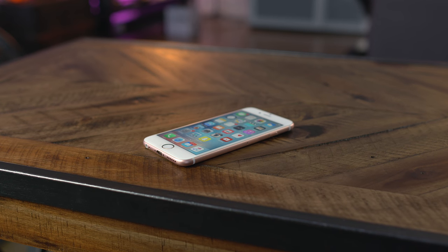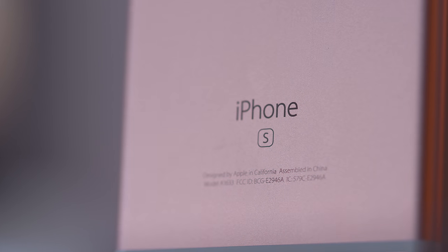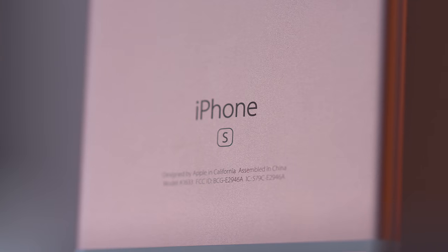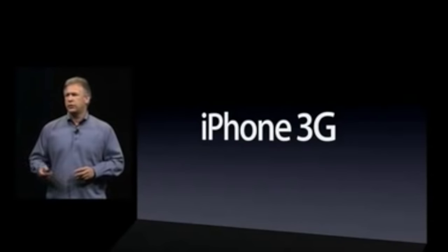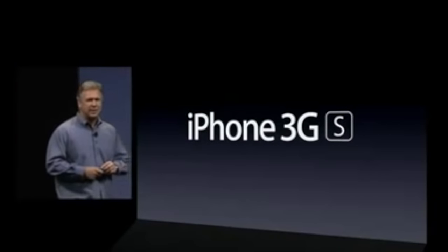There's also a stronger 7000 series aluminum on the iPhone 6s, which levels up its durability, and of course an S on the back denoting it is an S model. Jumping back in time to 2009 when Apple dropped the 3GS, per Phil Schiller, the S stood for speed.